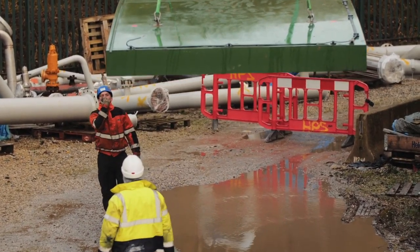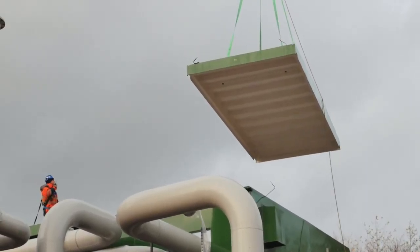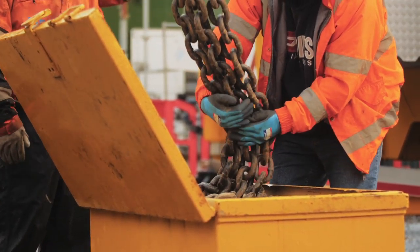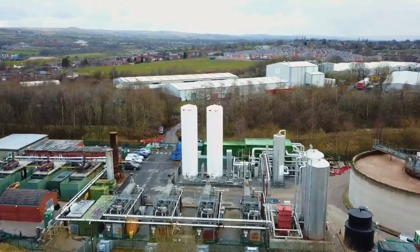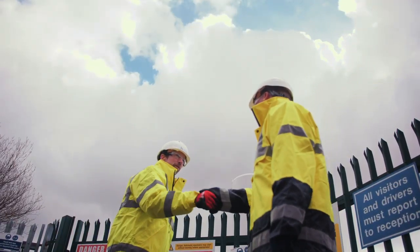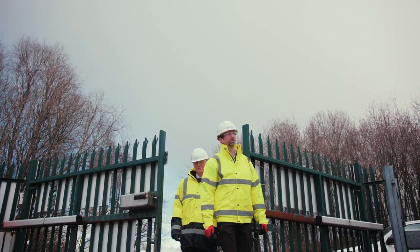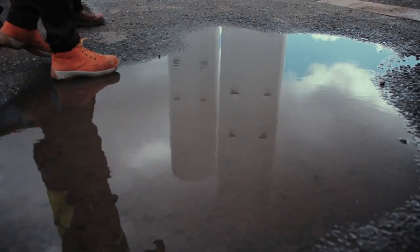Highview's system is a large-scale, long-duration system — national grid type installations at large generating stations and at large industrial customers, but also at the interface of the distribution system. It's a true long-duration system, meaning it can deliver its energy for the full duration of the electricity peak, which is generally considered to be at least four hours and could be significantly longer.